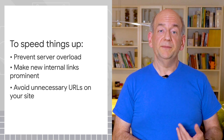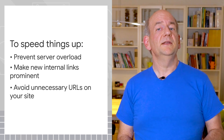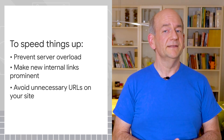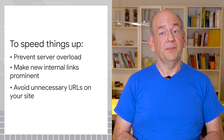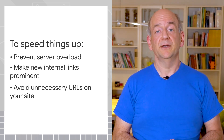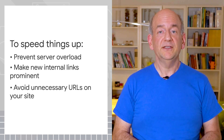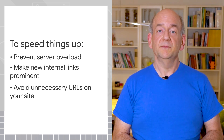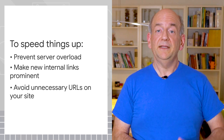Avoid filling your website with unnecessary URLs. Whether it's an event calendar that goes back to the dawn of civilization or shop category pages that allow filtering and sorting by every possible combination, search engines can get bogged down trying to figure out all of these URLs and might miss URLs that you do care about. On dynamic websites like these, work to keep functionality open for users while preventing crawlers from getting lost.